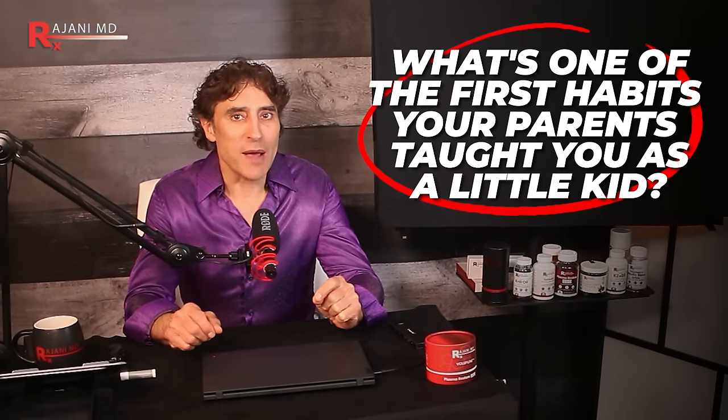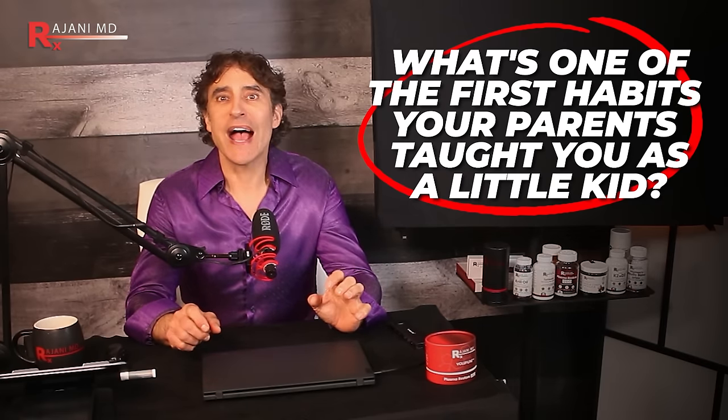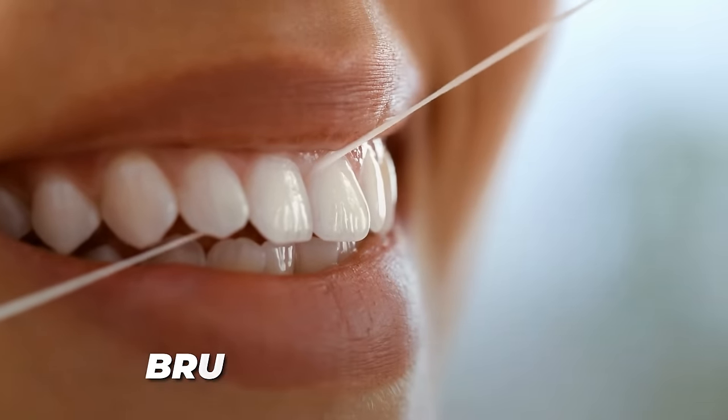Think back — what's one of the first habits your parents taught you as a little kid? To brush and floss your teeth, right? Good oral hygiene is essential for keeping your teeth healthy throughout your life, but there's more to oral health than just your teeth.